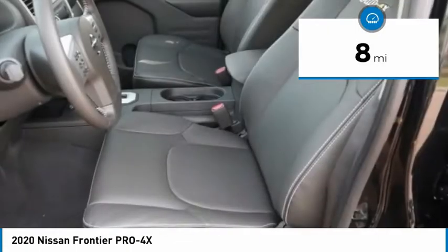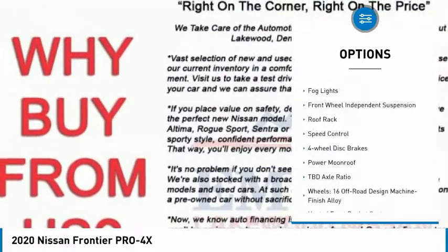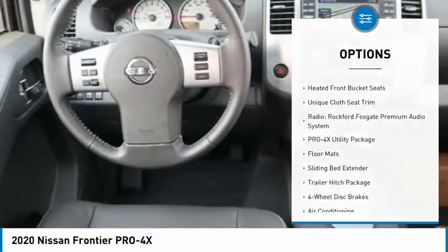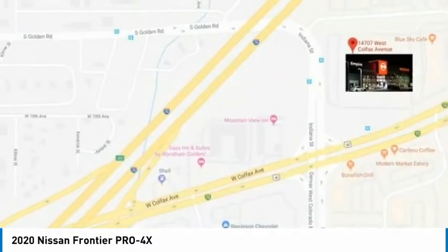Here are some of this vehicle's great options: electronic stability control, traction control, remote keyless entry, rear step bumper, fog lights, front wheel independent suspension, roof rack, speed control, four-wheel disc brakes, power moonroof.